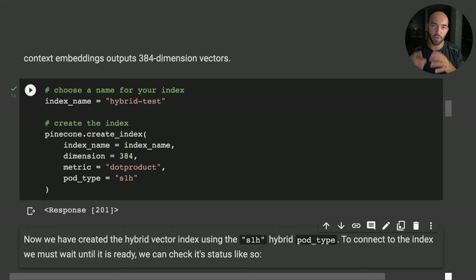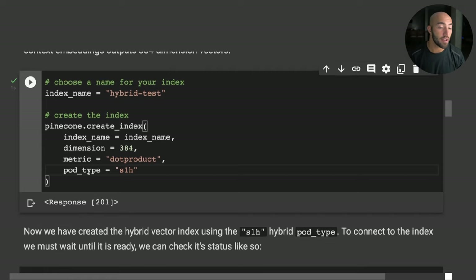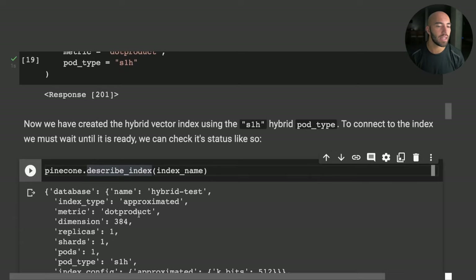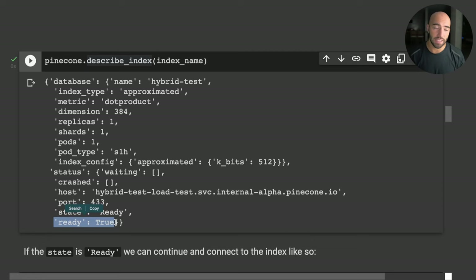To create a hybrid index, a few things are important. First, we're using the dot product metric — currently the only supported metric for the hybrid index. Second, to use a hybrid index we need to add 'h' to the pod type, for example using an s1 pod with the hybrid version of that pod. Running that should return a 201 response, meaning the index has been created successfully.